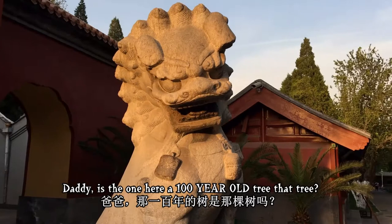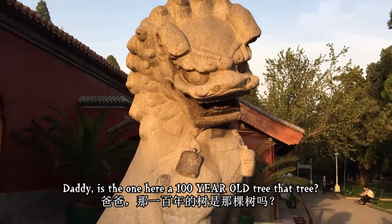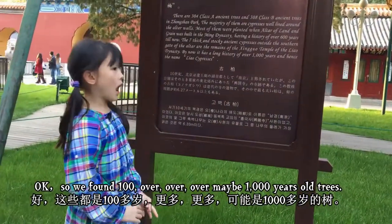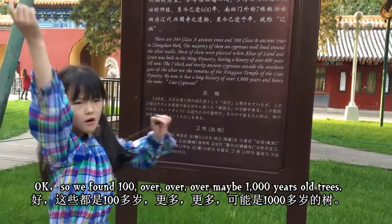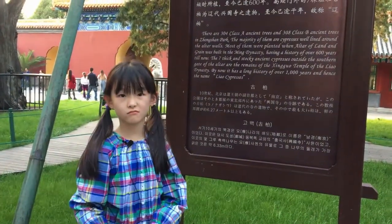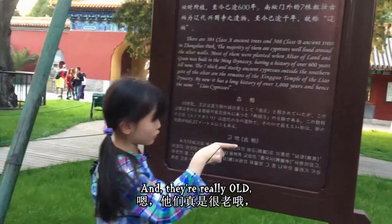Daddy is here by a hundred-year-old tree. We found trees that are maybe over one thousand years old — they're really, really old.